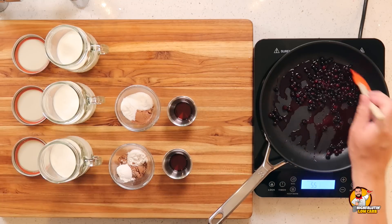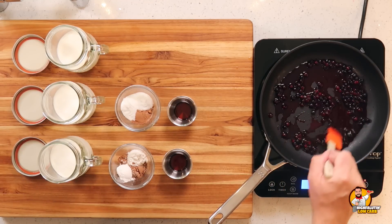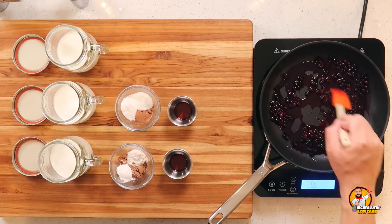My favorite ice cream used to be, when I ate a lot of sugar, a store Kroger brand of wild Maine blueberry and Belgian waffle — absolutely to die for. We're going to forego the Belgian waffle part, but I've got some frozen wild blueberries. If you have fresh, go ahead and use them. I've got a little bit of lemon juice in it. I'm going to cook this down and then we're going to start on our other recipes.